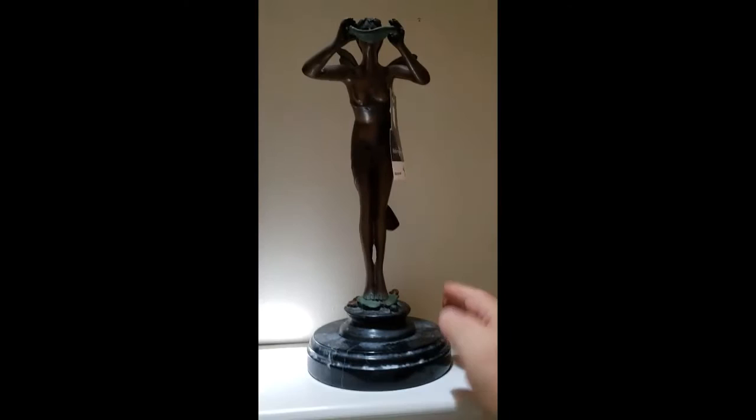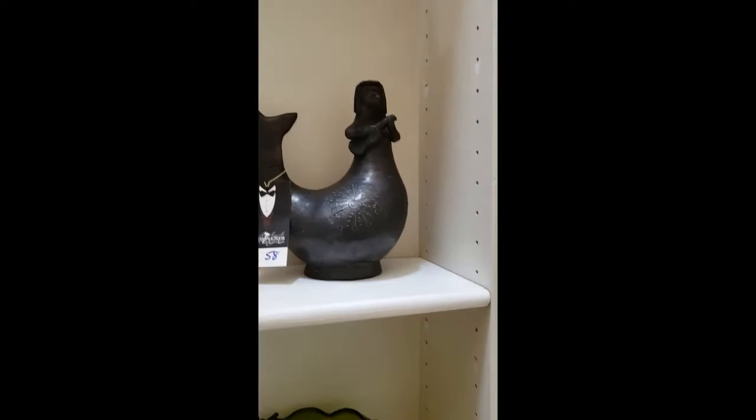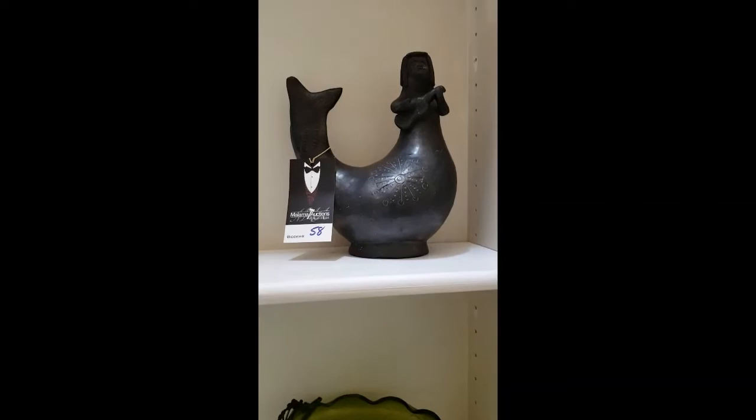Moving on to lot 58, we have this mermaid — she has a little guitar or ukulele or something in her hand. And this is typical of reproductions of pre-Columbian art, so no doubt it's a reproduction. I believe it's at least 50 or 60 years old at the youngest — it could be older than that.